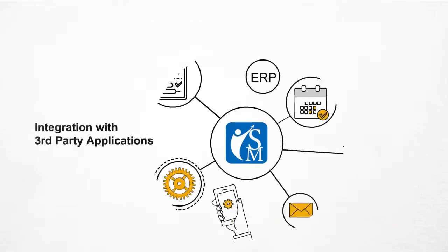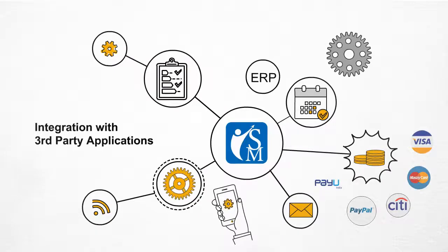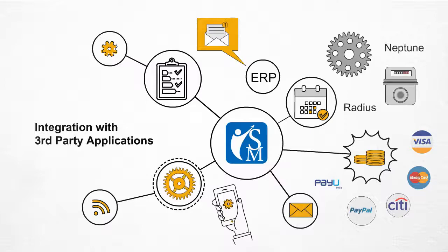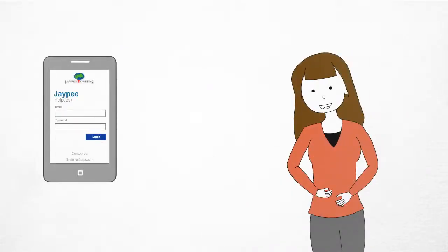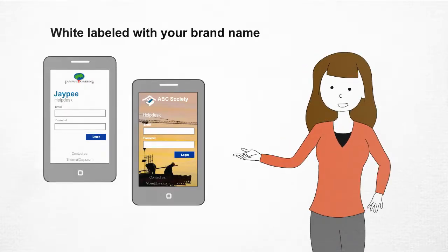Society Manager also provides easy integration with third-party applications like payment gateways, smart meters, ERP, and access controllers. On top of that, the Society Manager app can be white-labeled with your brand name to create a more unique experience for your users.